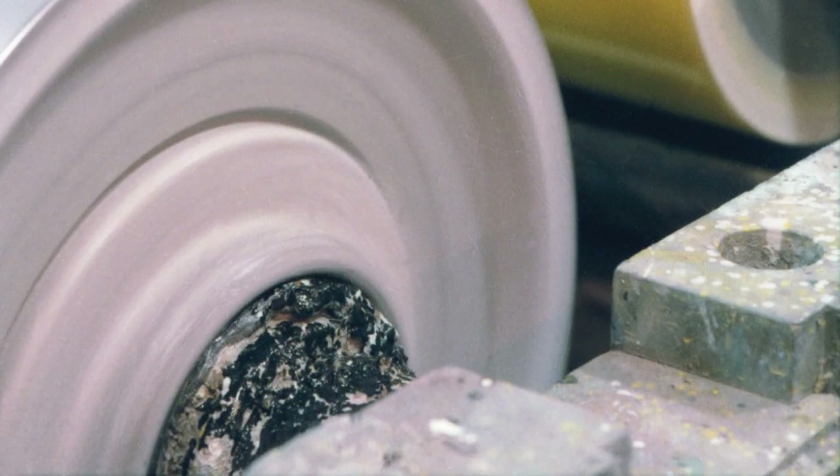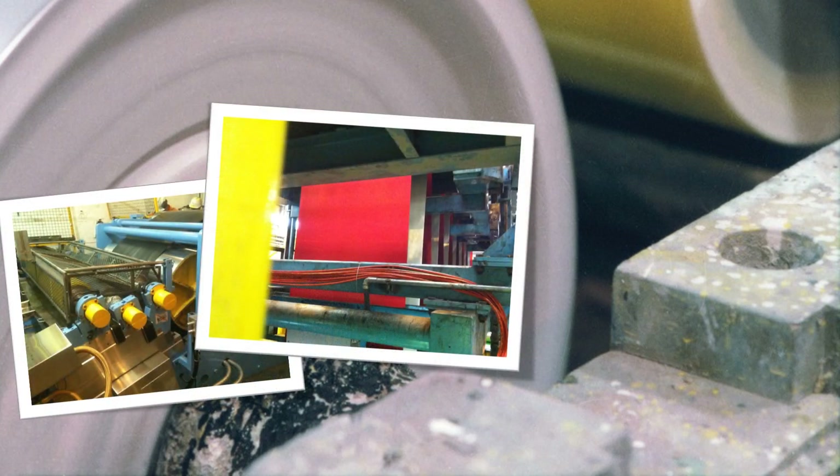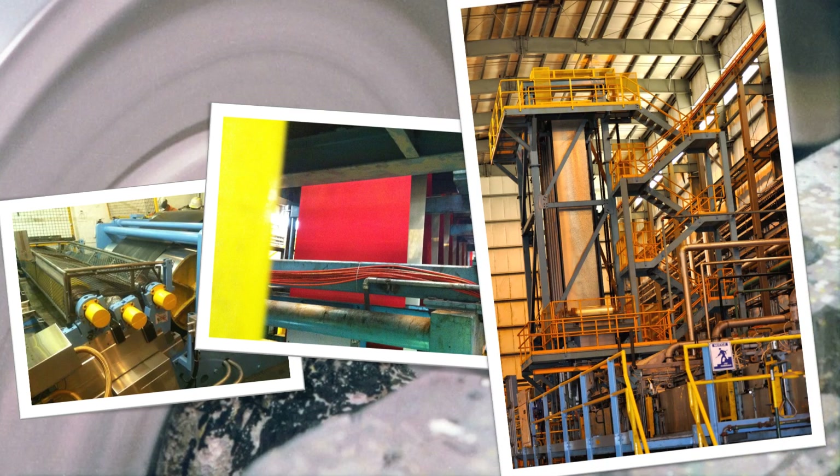Prior to being painted, the metal is first cleaned using a chemical mix before coatings are applied using rollers. Following coating, the paint is baked on to create adhesion. This all happens at a lightning pace.